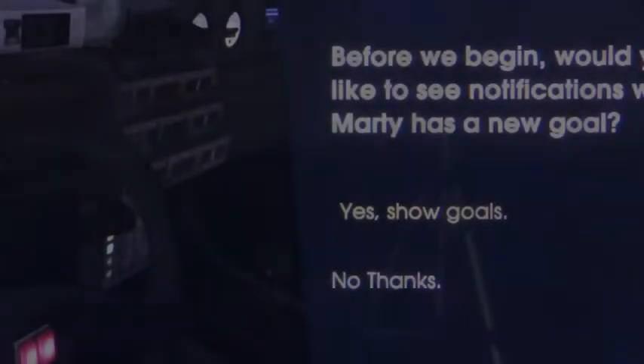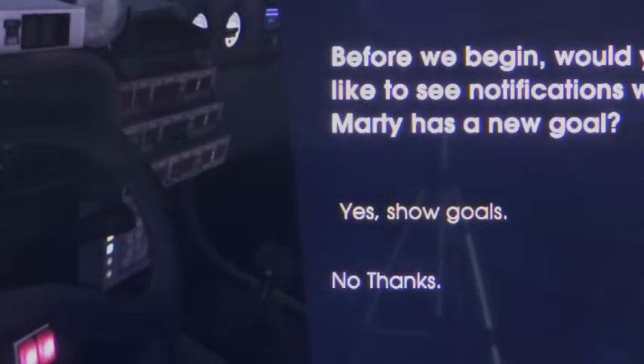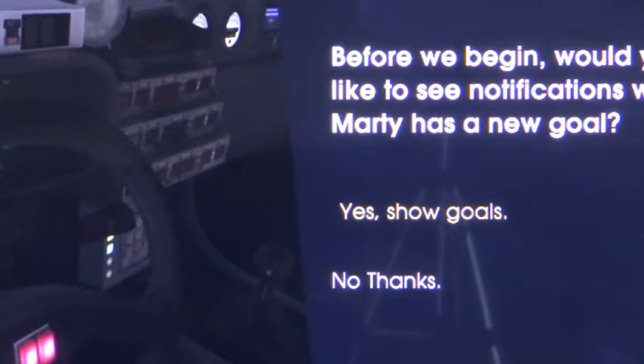Story time with Sam. Today we're going to be talking about the time I had an EpiPen go through my thumb. It's not fun. So let's set the scene.